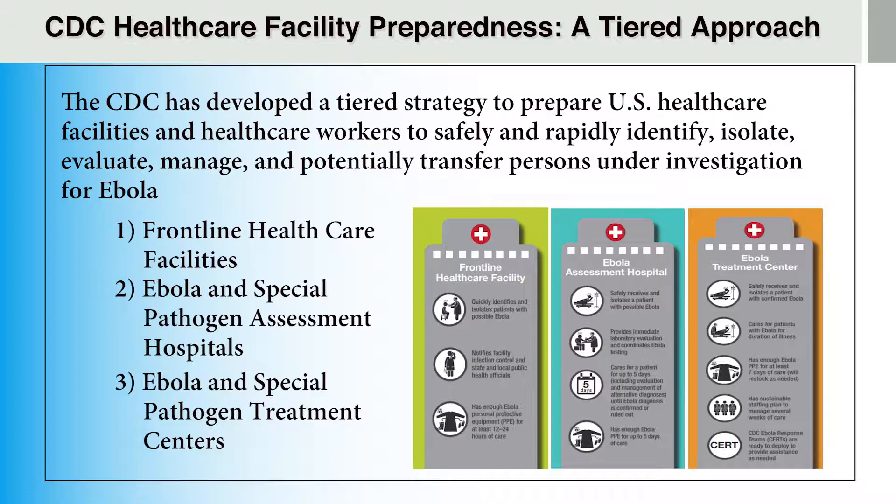It is important to note that all hospitals, regardless of their designated tier, must be prepared to appropriately train their staff in safe PPE practices, adhere to infection control protocols, and implement systems to safely manage waste disposal, cleaning, and disinfection.